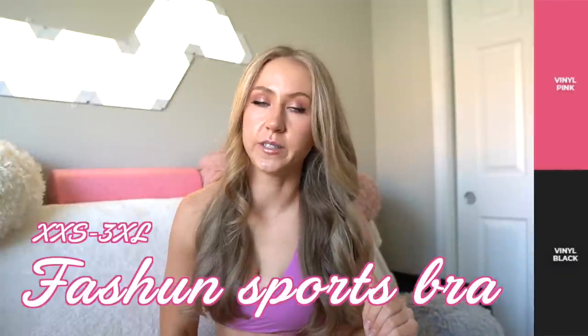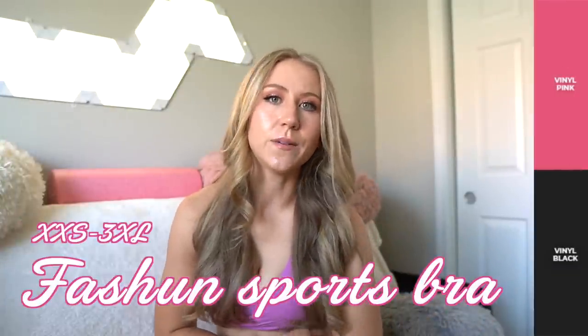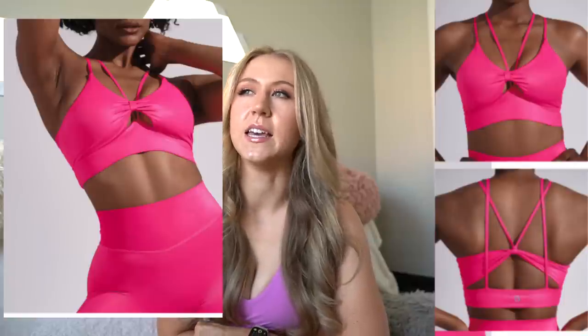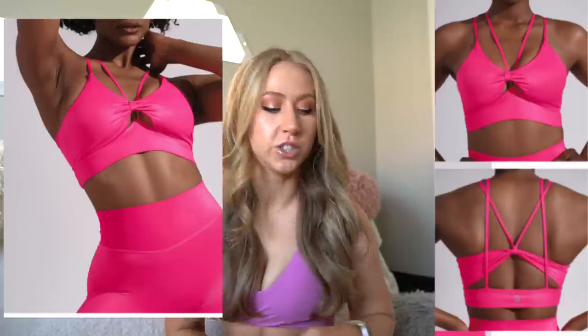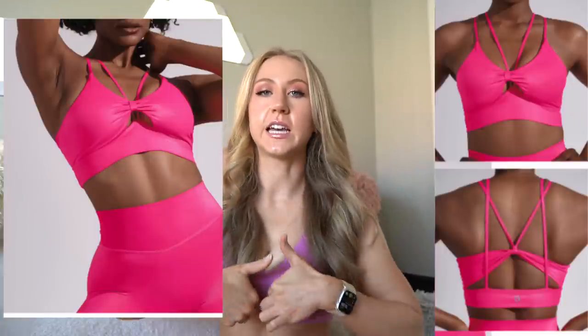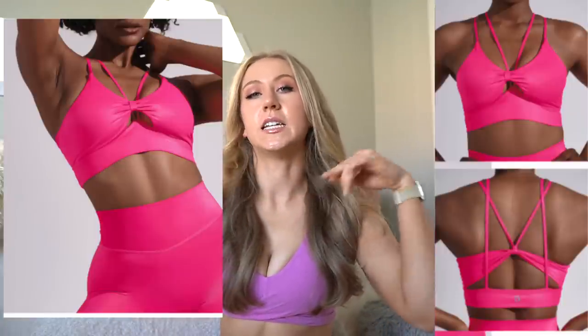I did not get the Fashion Sports Bra — it just didn't appeal to me as much. It says it's better for smaller cup sizes, and I don't see it giving me much coverage. It's made of that pink or black vinyl Rebel legging material, so it goes with the Rebel leggings. It's a long-line sports bra with an almost cutout detail, with two straps that go up the cutout and over the neck, and four straps at the back — a little strappy, a little different, definitely better for smaller cup sizes.